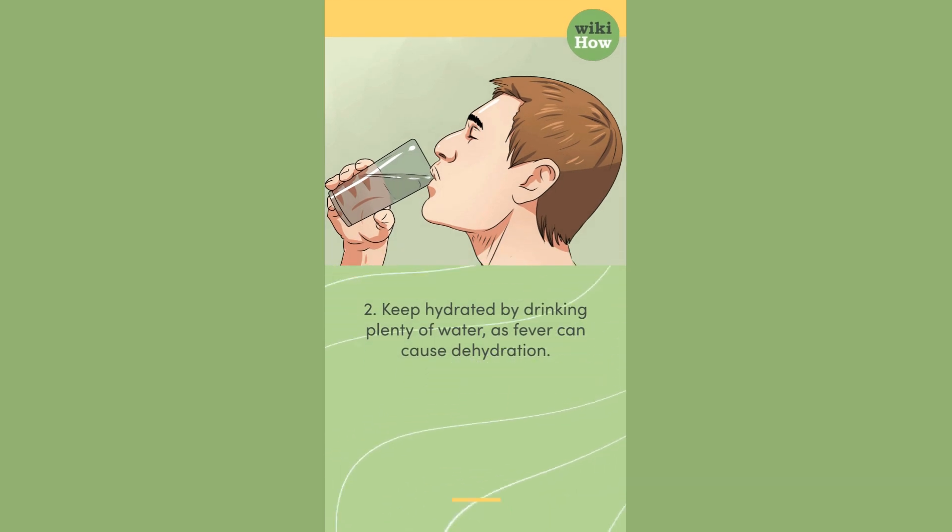2. Keep hydrated by drinking plenty of water, as fever can cause dehydration.